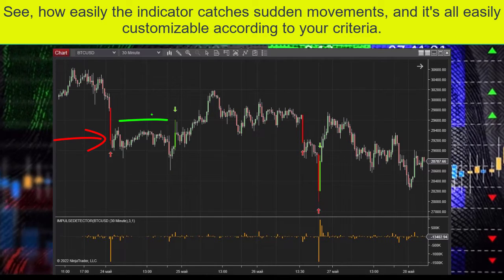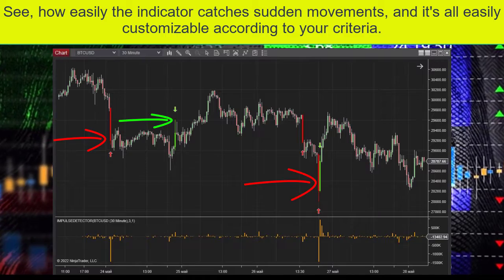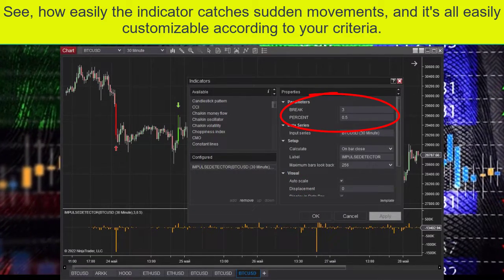See how easily the indicator catches sudden movements, and it's all easily customizable according to your criteria.